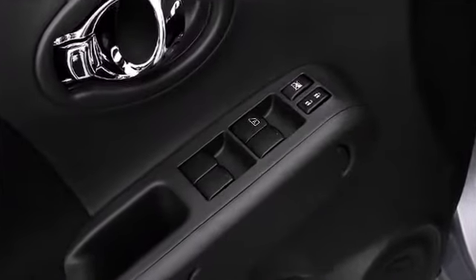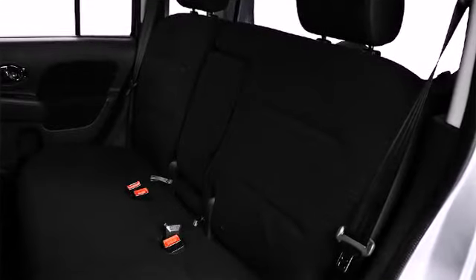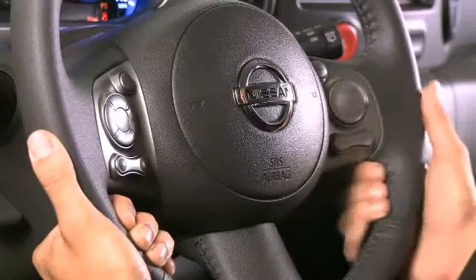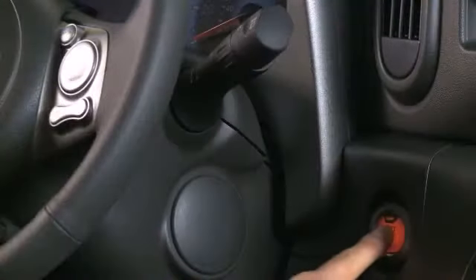Five passengers fit comfortably thanks to the generous interior space. Nissan prioritized comfort and style by including a rear window wiper, a leather steering wheel, a trip computer, fully automatic headlights, and more.